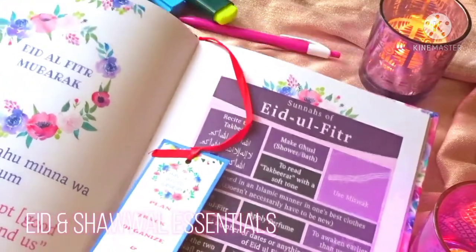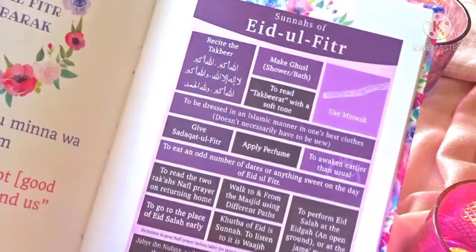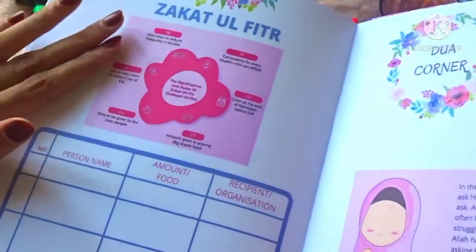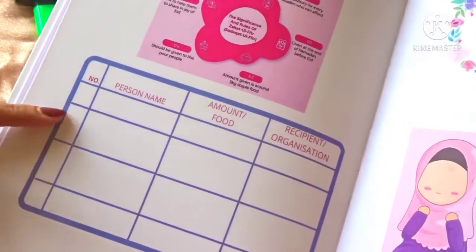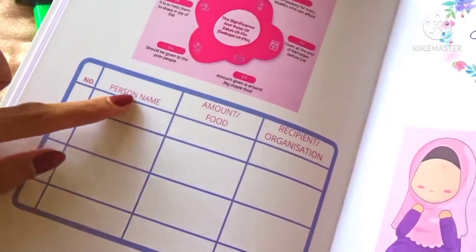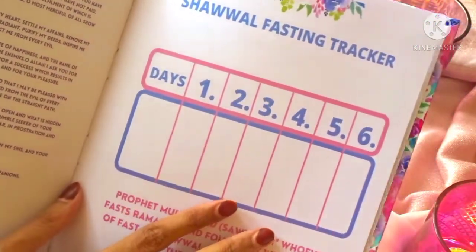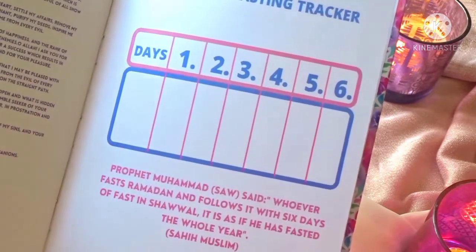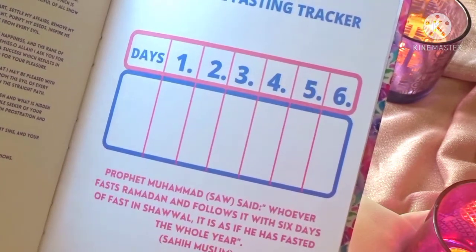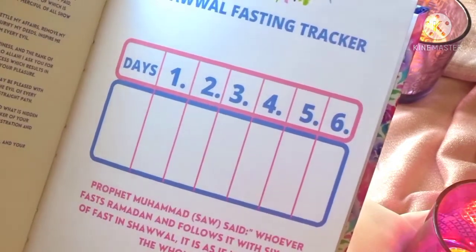Last we have the Eid and Shawwal essentials. There's an Eid al-Fitr Mubarak page with detailed sunnahs of Eid al-Fitr. Then we have the Zakat al-Fitr page with its significance, where you can write down the person's name and the fitr amount given and add lines for more family members. And lastly, we have a Shawwal fasting tracker for those who keep the six fasts of Shawwal as mentioned in the hadith — so this planner doesn't stop at Ramadan, it goes all the way through Shawwal.